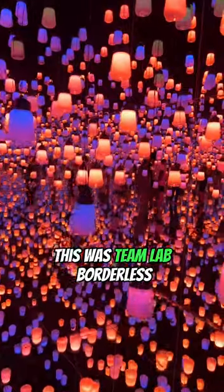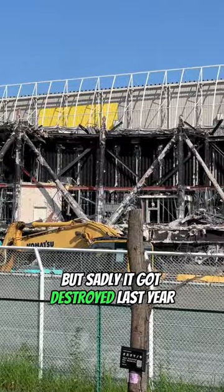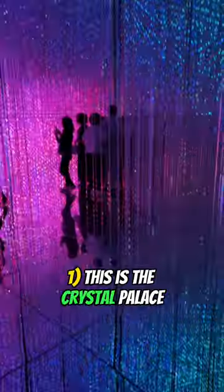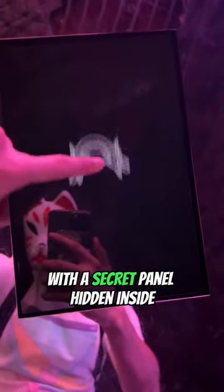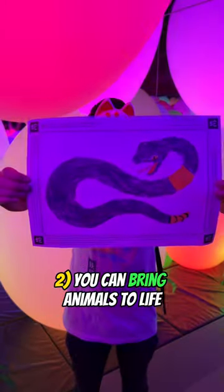Places you'll never see again — this was TeamLab Borderless, an interactive digital museum, but sadly it was destroyed last year. So let's have one last look at all the amazing exhibitions. This is the Crystal Palace, a colorful infinity room with a secret panel hidden inside that will let you control the world. You can also bring animals back to life and release them into the wild.